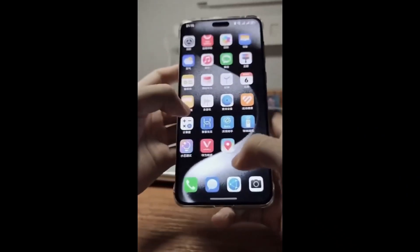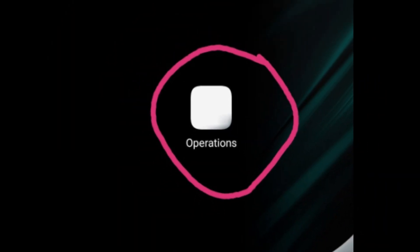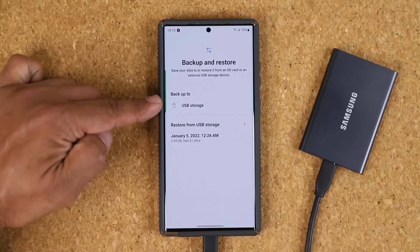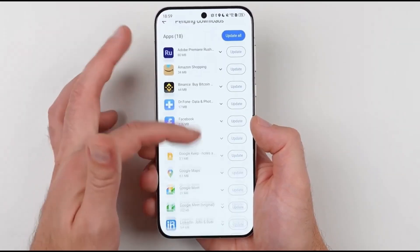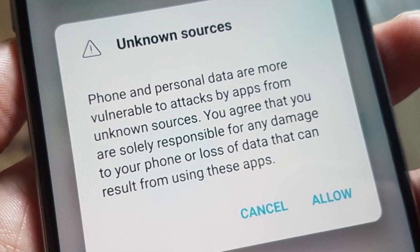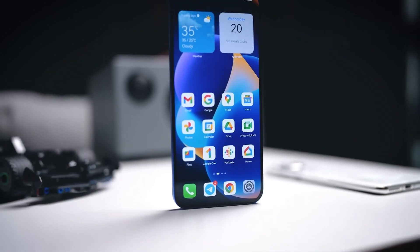But before you jump in, there are a few things to consider. Since this is still a beta, expect some bugs and occasional hiccups. To avoid losing any important data, it's crucial to back up your files before installing the update. Also, third-party app compatibility is still a work in progress — while major apps are being optimized, some may not function properly right away. This is a key phase for Huawei as the company works to ensure a smooth transition for users moving away from Android-based solutions.